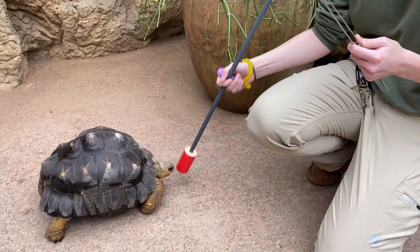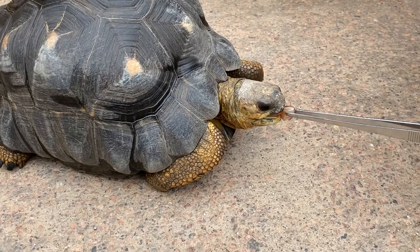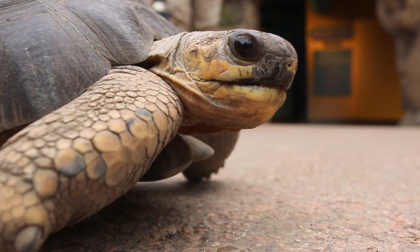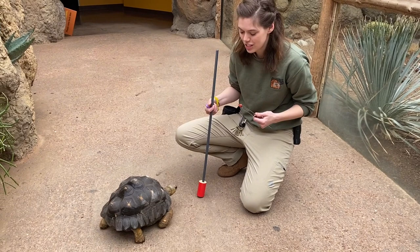Chris is a pretty eager trainer. He is a very personable little tortoise. If you've ever met him before, he's part of our ambassador animal collection here at the zoo, and he comes out and meets people. Oftentimes, if you've met Chris before, he may have come over and sniffed your shoe. He's very interested in people's shoes. Smell is a really important sense for tortoises, just as much as sight is, maybe even more.